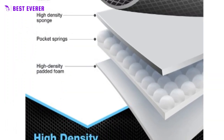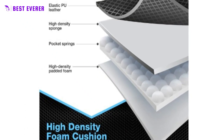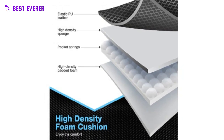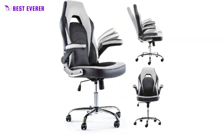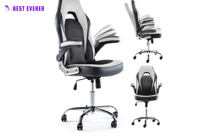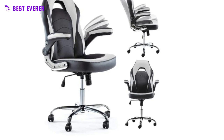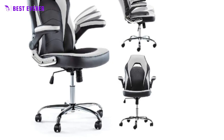Our computer chair uses high-quality 5-star feet that can withstand a maximum load of 275 pounds, with silent wheels to protect your floor. Equipped with a three-stage pneumatic lever, the chair can be adjusted to a maximum height of 10 centimeters. It also features 90-120 degrees tilt tension and 360 degrees rotation, making it suitable for multi-scene use.